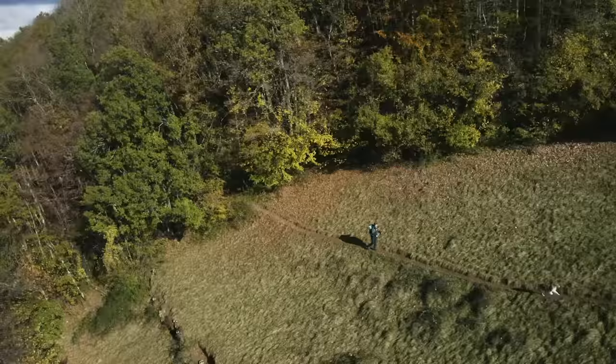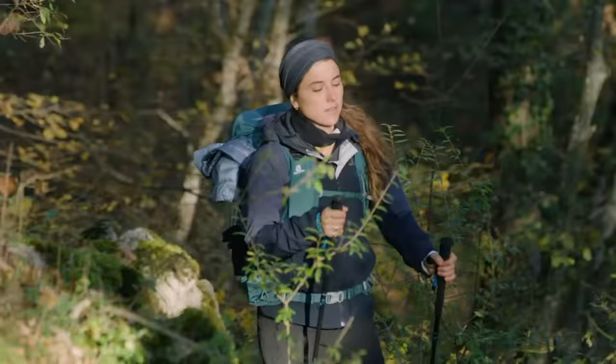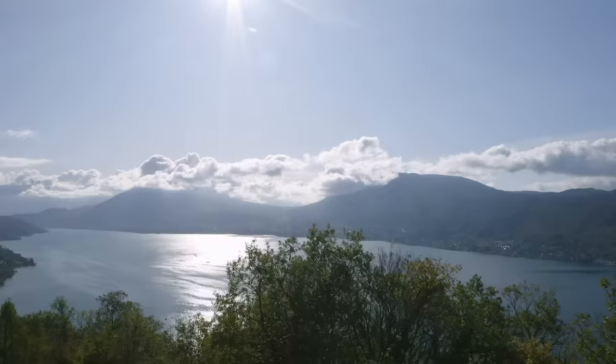There are so many places to find your perfect hiking trail. No matter if you want to explore far away mountains or go for a micro adventure near your house, you'll need to figure out what gear you need to bring. Whatever drives you, your gear should not be a burden. So in this video, we'll talk about everything you need to know to make the perfect pack for your perfect adventure.